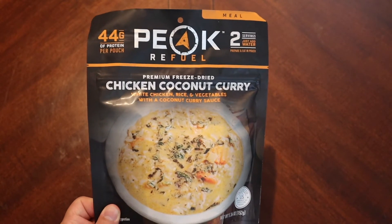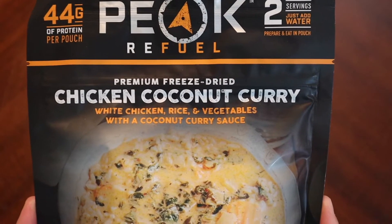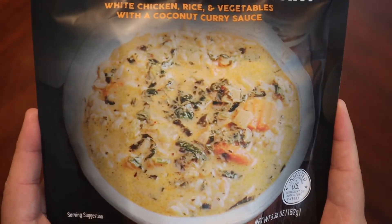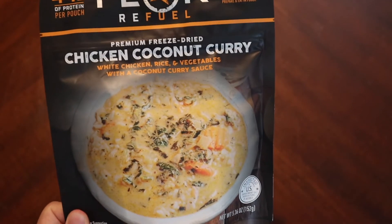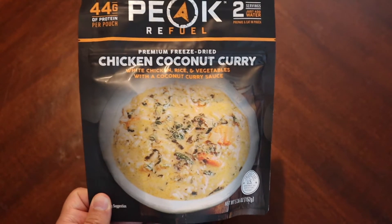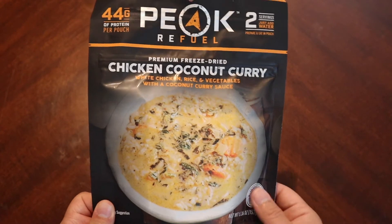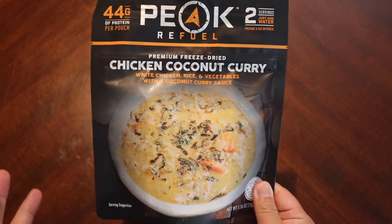And $12.99 is actually about average for a lot of things at this current time in 2021. So again, Chicken Coconut Curry — white chicken, rice and vegetables with a coconut curry sauce. The picture looks good, but obviously that's just a picture. One thing when I get something that is probably going to have rice as a feature, I get a little nervous because sometimes you can over-rice these things and not have enough protein.